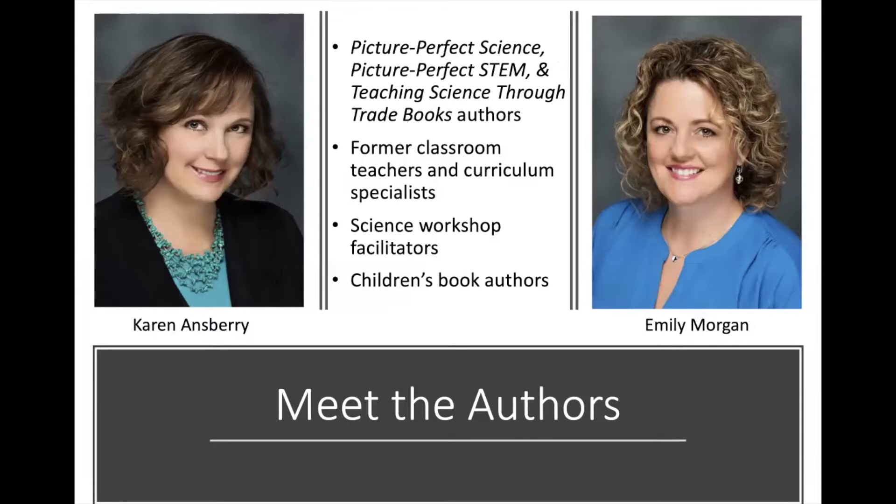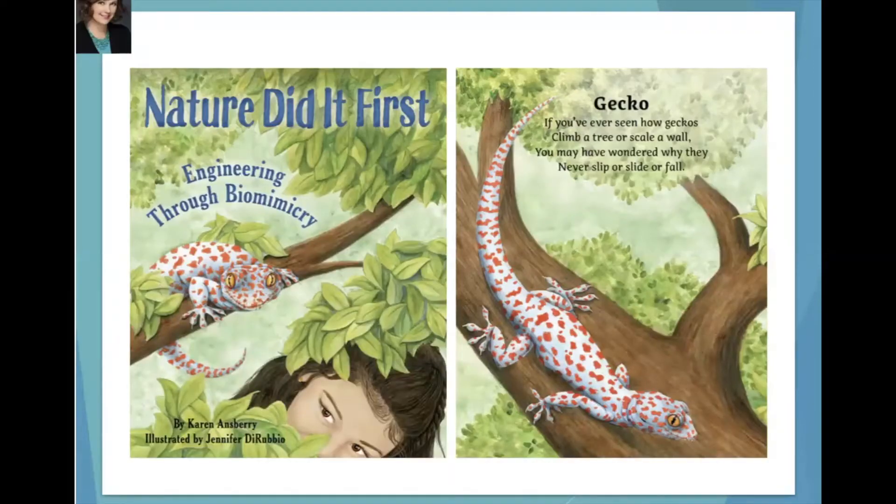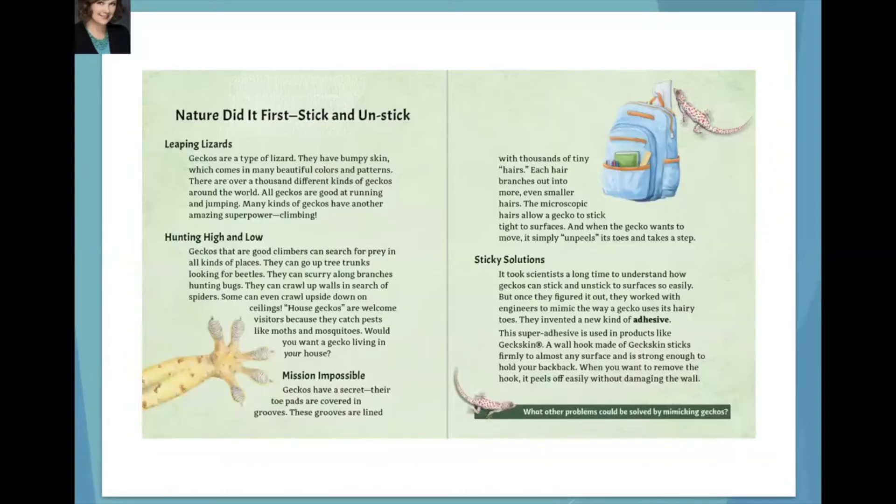We're both former elementary teachers and curriculum specialists. We facilitate science workshops together nationwide, although lately we do them through Zoom, and we're both children's book authors. My first picture book is called Nature Did It First, Engineering Through Biomimicry, and it's great for introducing young readers to biomimicry, which is the practice of looking to nature for inspiration to help solve engineering challenges. It's part playful rhymes and part nonfiction.